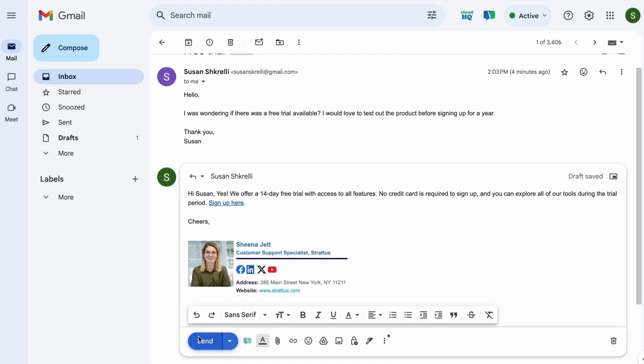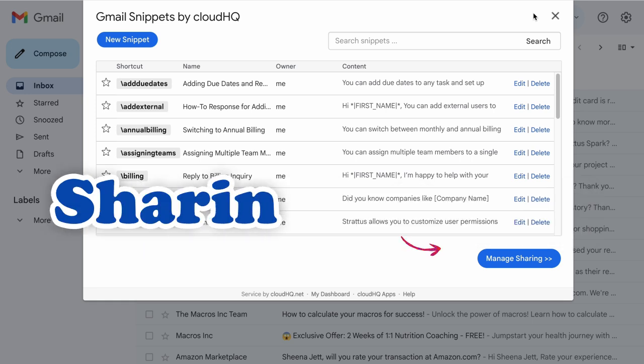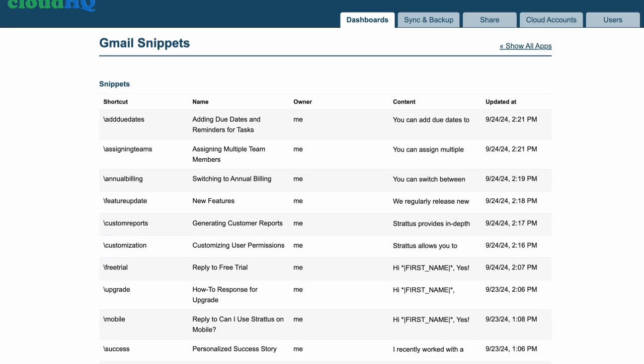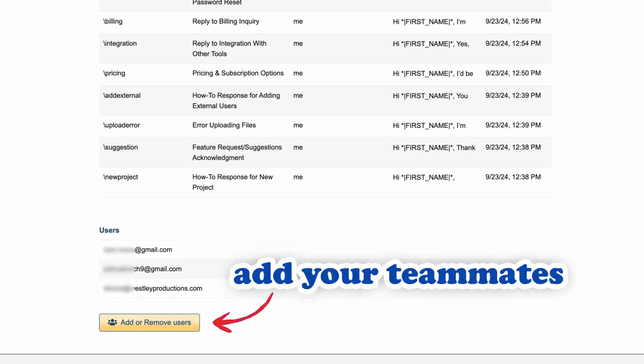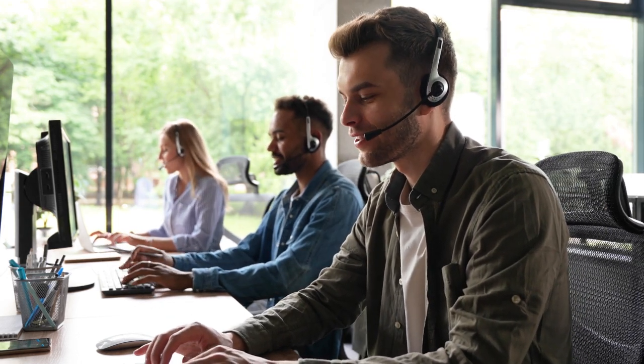And now we've added two exciting new features to make your email replies even easier. Here we've introduced sharing options. You can now share your snippets with your teammates, allowing them to stay on brand with consistent messaging. From customer support to sales, everyone can access the same information at their fingertips.